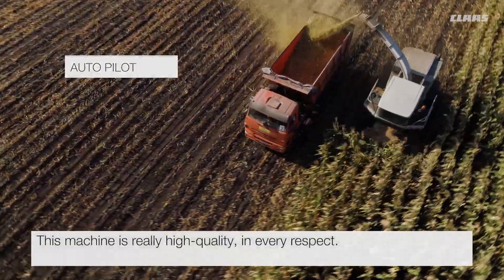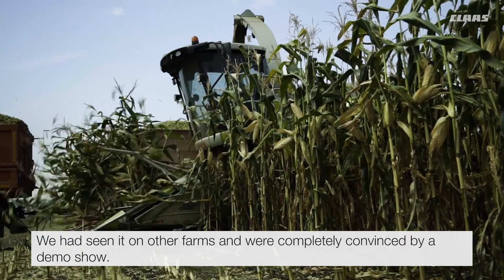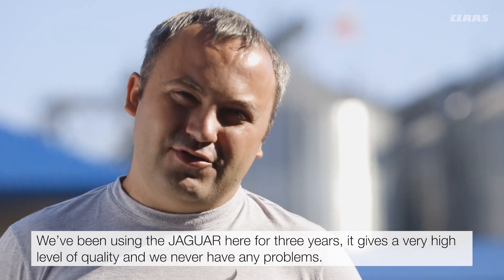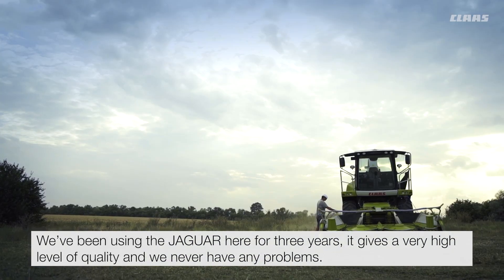This machine is really high quality in every respect. We had seen it on other farms and were completely convinced by a demo show. We've been using the Jaguar here for 3 years. It gives a very high level of quality and we never have any problems. We like that.